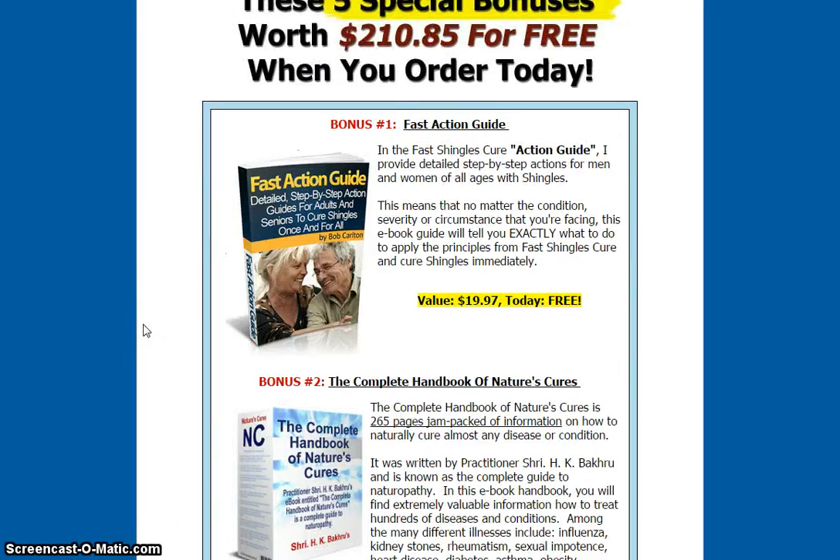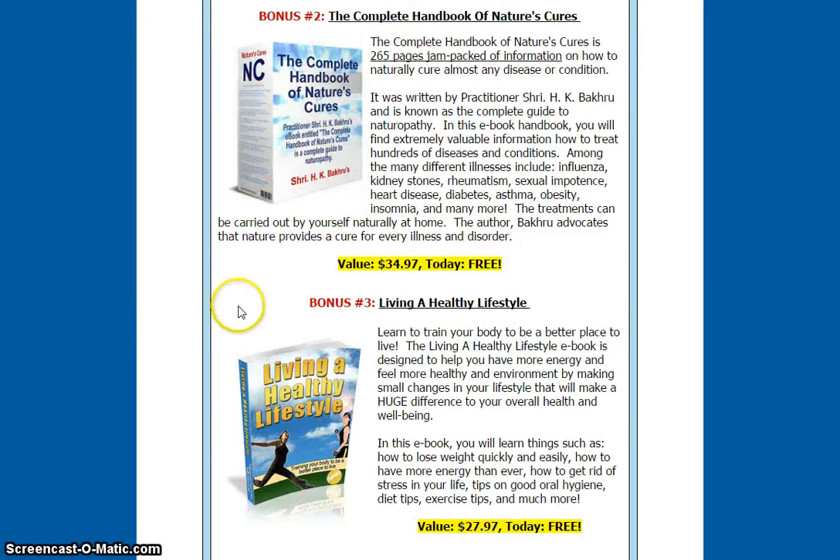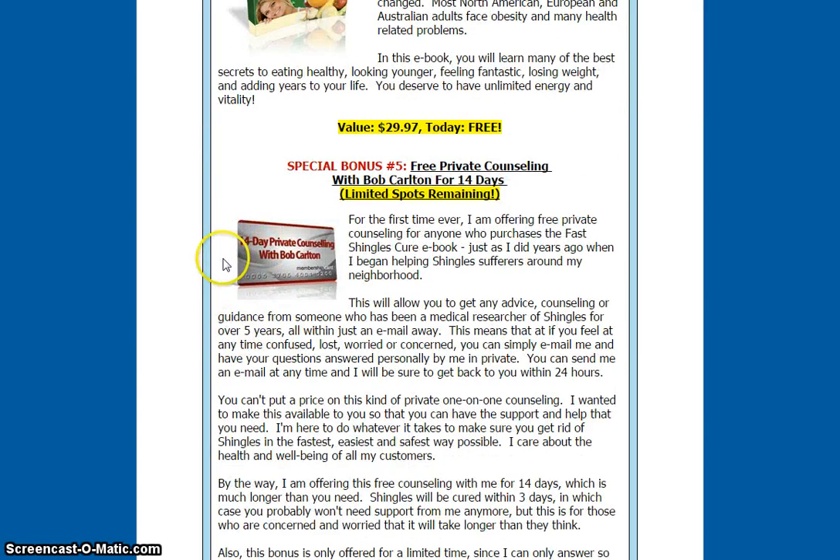What are the other bonuses included with this program? A Fast Action Guide, the complete handbook of nature's cure, living a healthy lifestyle, eating healthy, and, of course, a special bonus: free private counseling with Bob Carlton for 14 days.